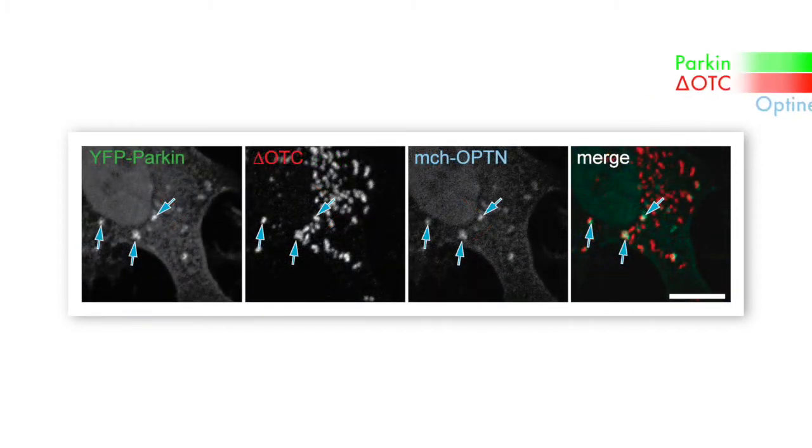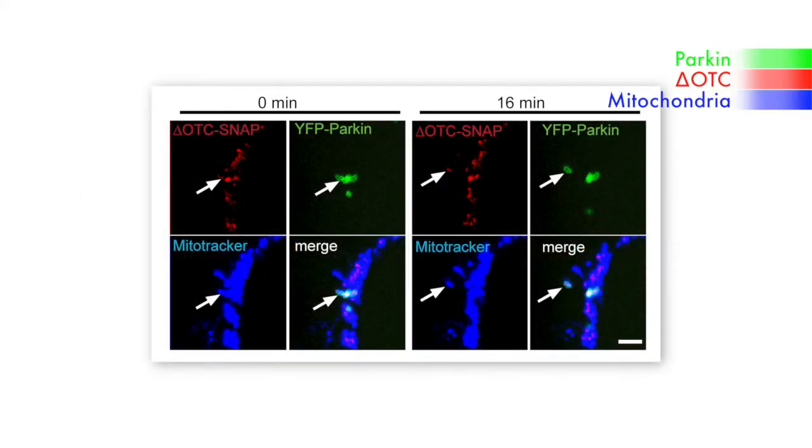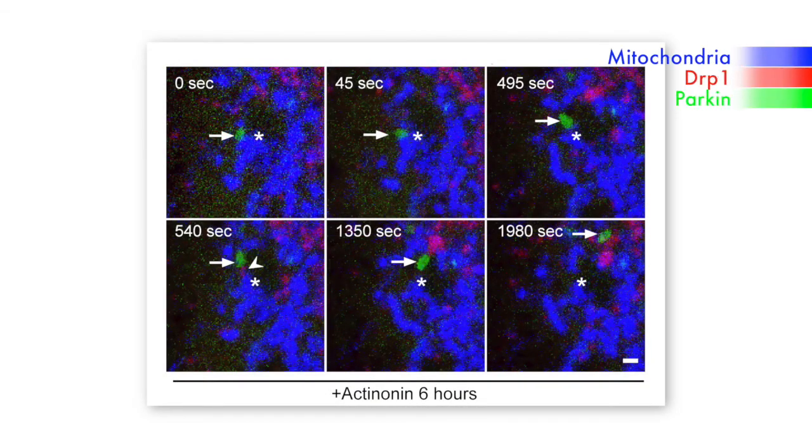Certain autophagy receptors, such as optineurin, that bind ubiquitin would also localise at these spots. Following these spots over time, you would occasionally see Parkin bud off of the mitochondria with the unfolded protein in the bud. On occasion, DRP1, the mitochondrial fission protein, could also be caught assembling at that bud site.